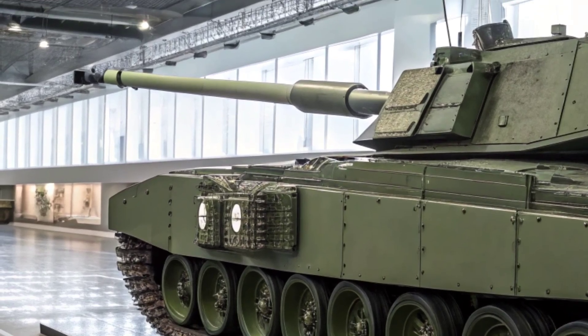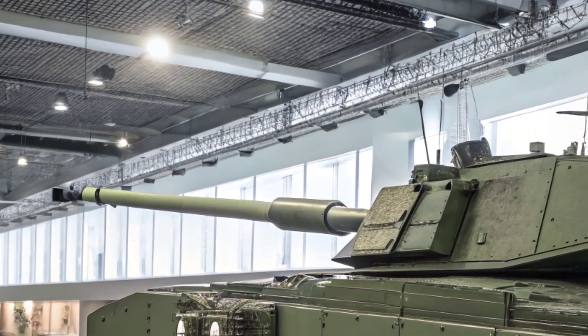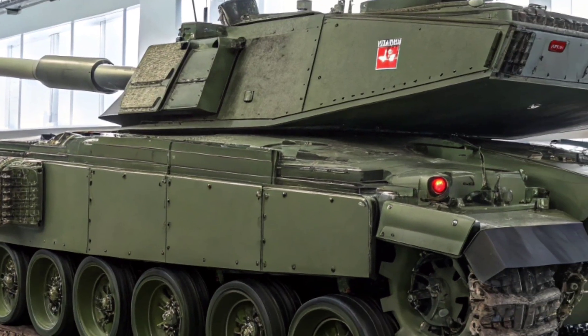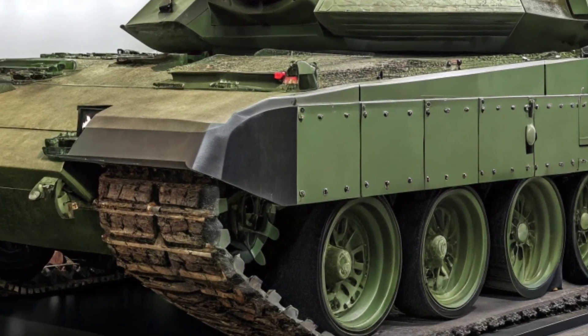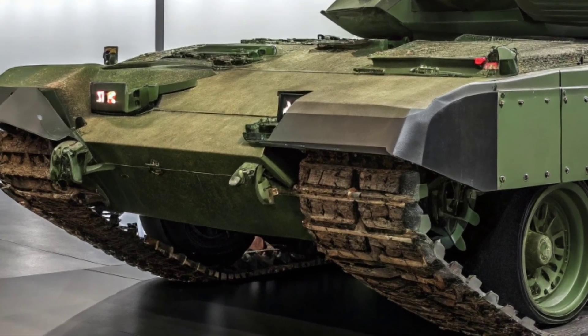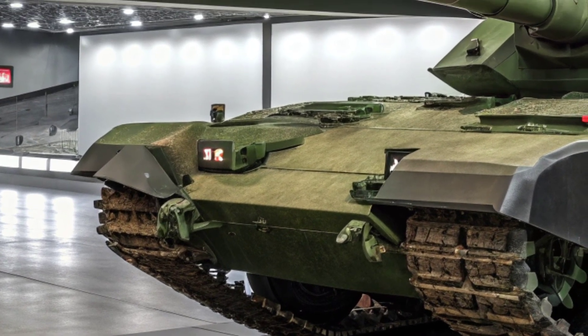A tank is only as strong as its armor. The Challenger 3 comes fitted with state-of-the-art modular armor that protects against kinetic energy rounds, explosive threats, and anti-tank guided missiles. In addition, the tank features an active protection system (APS) that can identify and intercept incoming projectiles, turning near-certain destruction into a non-event.